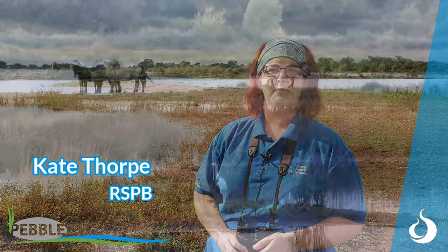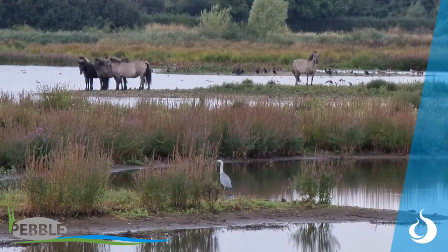I'm Kate Thorpe, I'm the site manager at RSPB Middleton Lakes. We received Pebble funding in September 2020 to help us manage our wetland habitat, mainly for waders.